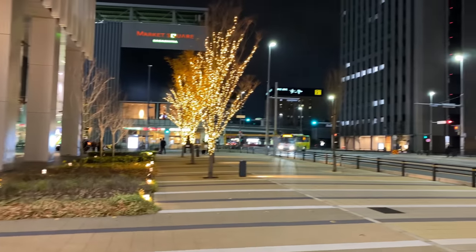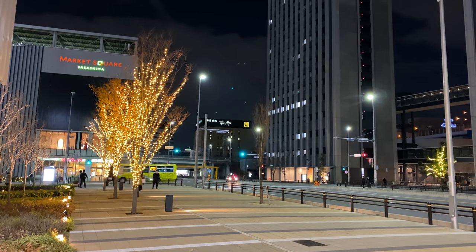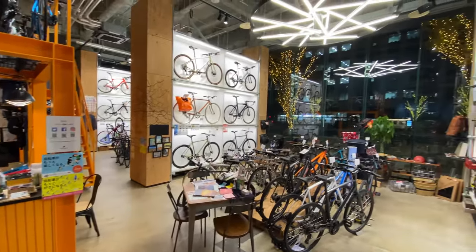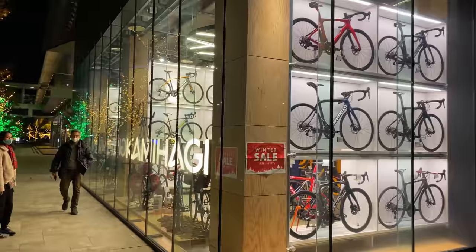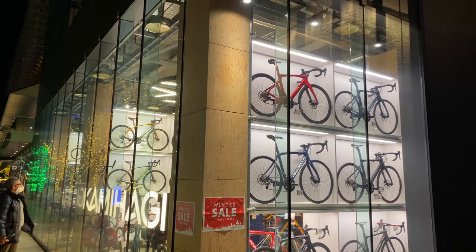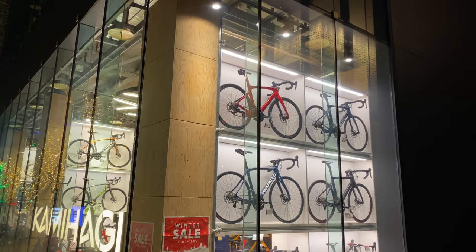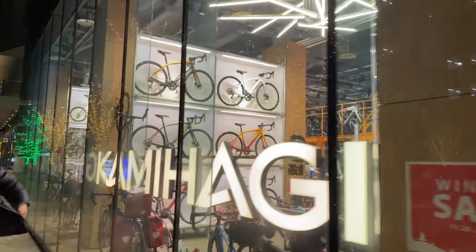It is a beautiful location right here. You can see we've got all the winter Christmas lights out here outside, and the shop is just as beautiful inside. So we've gotten a lot of requests to film more bike shop videos, and this is one of their brand new locations. You can see we've got all the bikes out on display outside — absolute stunning display. And we're going to go on inside and check out all the bikes here.